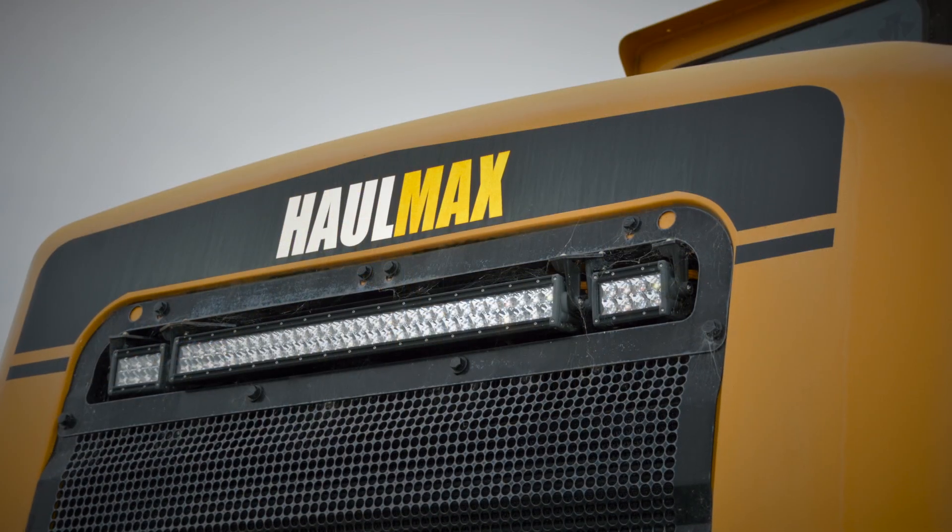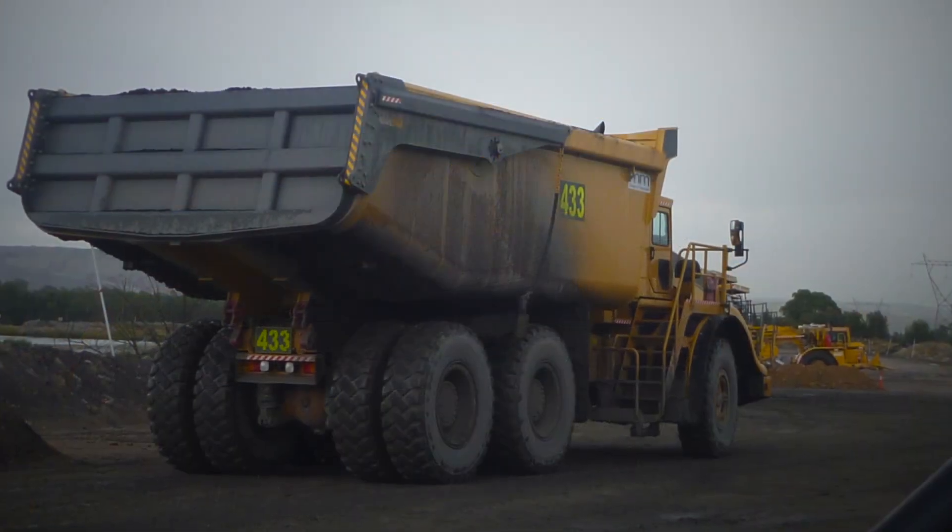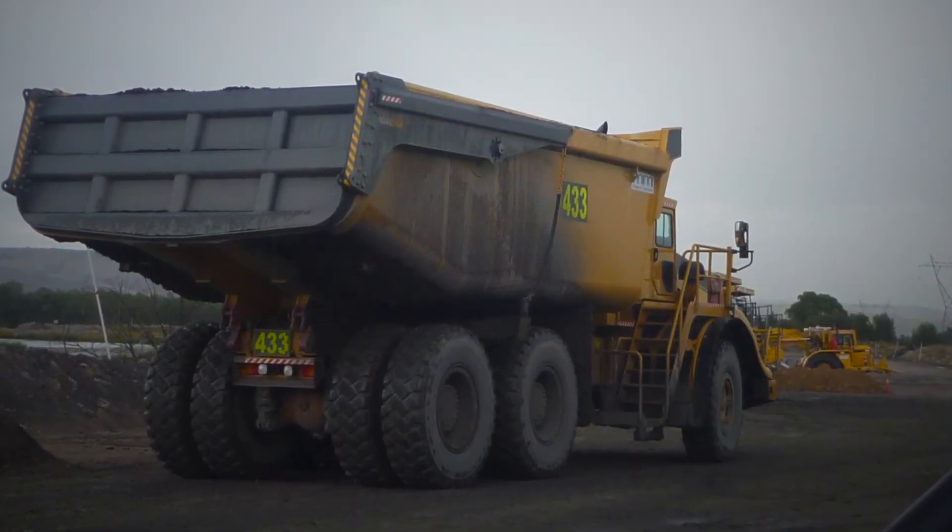Very happy with the performance, in particular being able to continue working during the wet, and also the ride and comfort travelling over the long distances.